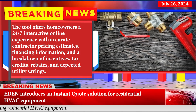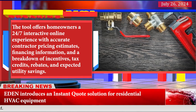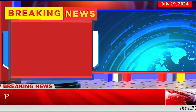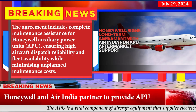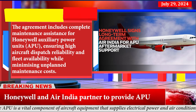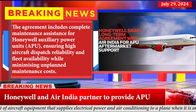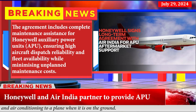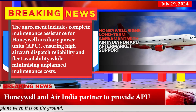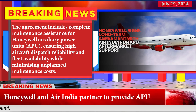Honeywell and Air India have partnered to provide auxiliary power units. The agreement includes complete maintenance assistance for Honeywell auxiliary power units, ensuring high aircraft dispatch reliability and fleet availability while minimizing unplanned maintenance costs.